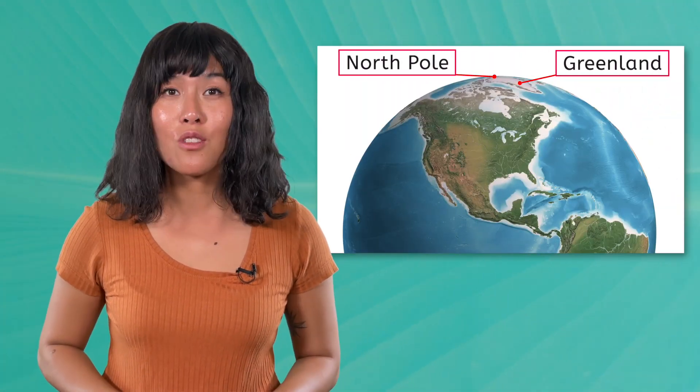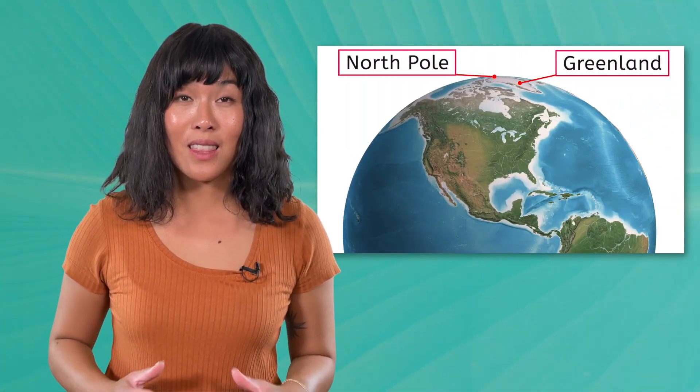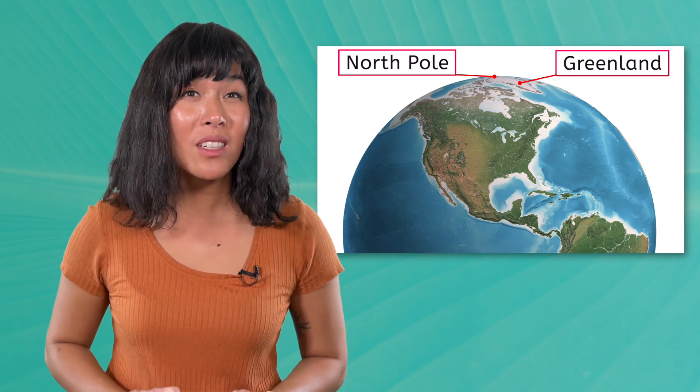With its snow-covered surface easily visible from space, it will probably come as no surprise to you that the Arctic tundra is very cold, especially in the winter when temperatures routinely drop well below zero degrees. We get a reprieve in the summer, but here even the warmest months will still require a jacket on most days. Why is Greenland so cold? It's very close to the North Pole, which means that the region receives very little direct sunlight.